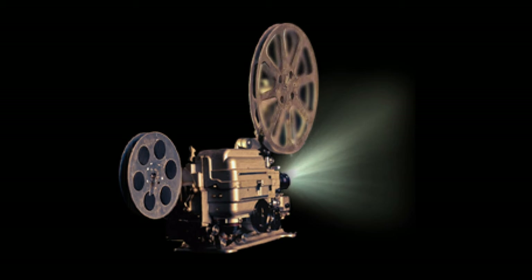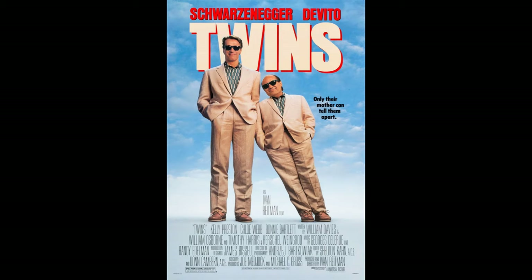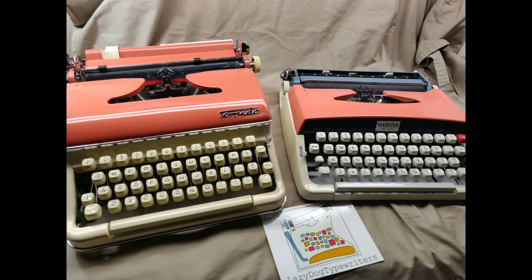In the 1988 movie Twins, Arnold Schwarzenegger and Danny DeVito play two twins separated at birth by a secret experiment. In many ways they appear very different, but are fundamentally the same.